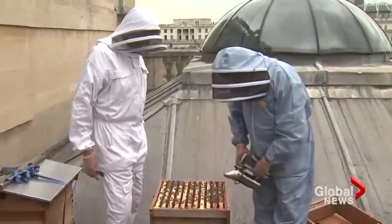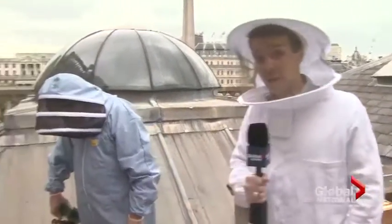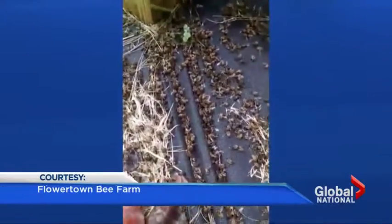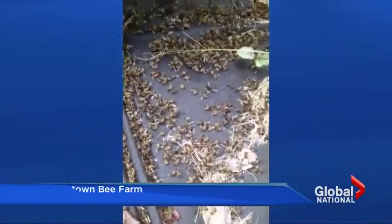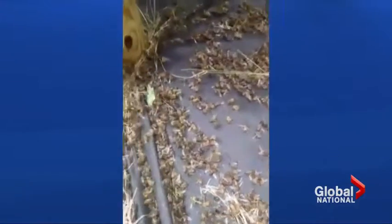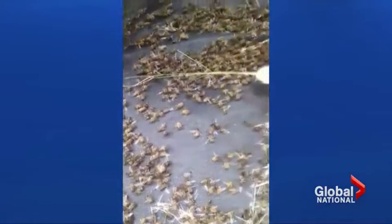A hundred thousand honeybees might seem like a strange pet, but this project is as much about pollination as it is bee preservation. All over the world, bees are dropping like flies. This is what's left of Flower Town Bees — millions were killed just this week at an American bee farm by insecticide used to prevent the spread of the Zika virus.